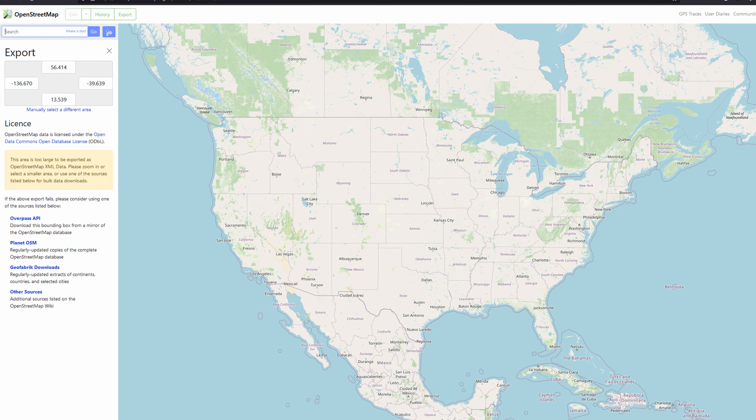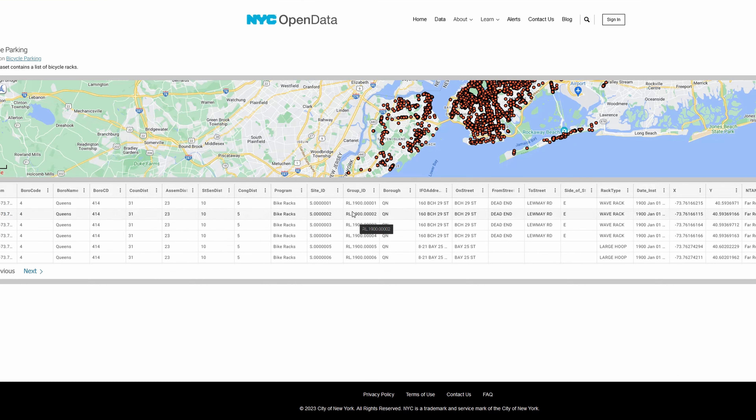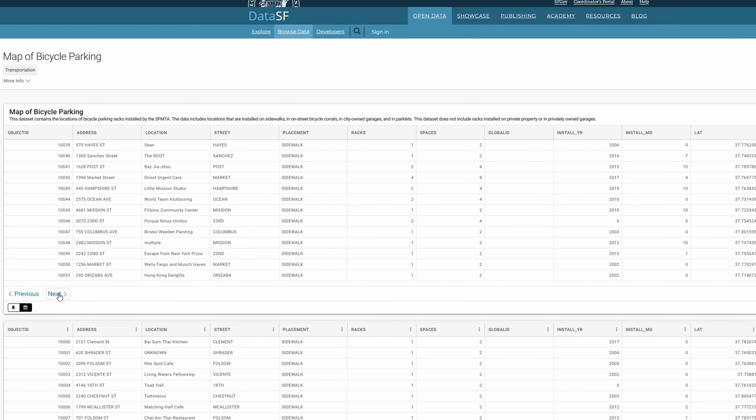That was actually the biggest technical challenge: to gather information from all kinds of different sources. We gather from OpenStreetMap, which is a giant file with all sorts of user-generated info. We also got data from the cities, and they usually put it as a spreadsheet. Unfortunately they all do it in different formats, so we have to go city by city and convert them to our format.